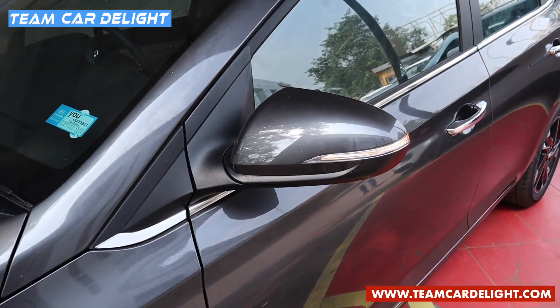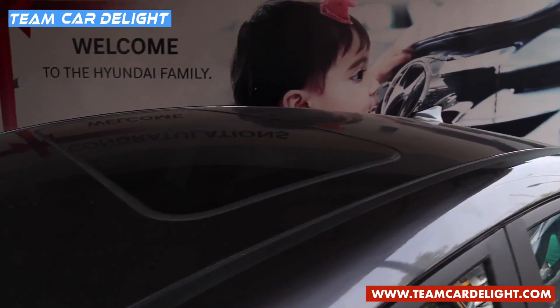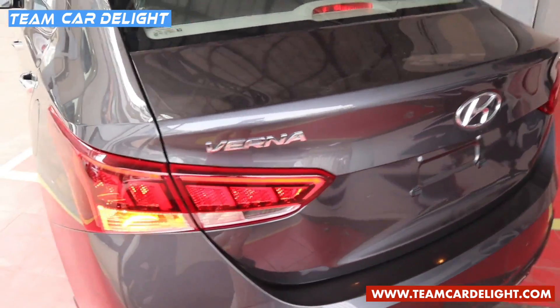There are dual-tone wing mirrors with turn indicators, chrome beltline on the windows, and chrome door handles. We also get a sunroof, shark fin antenna, and rear defogger. The rear profile of the car looks fabulous.